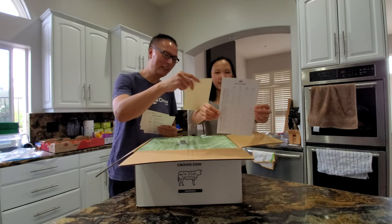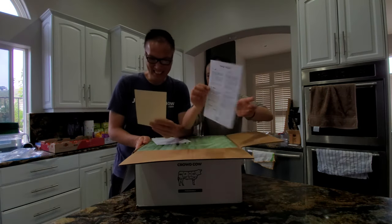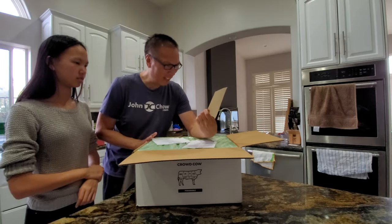And look, another nice card. We can use the cooking techniques on the back. There's also another personalized message that I'm pretty sure is actually computer-generated, but it just looks that way.